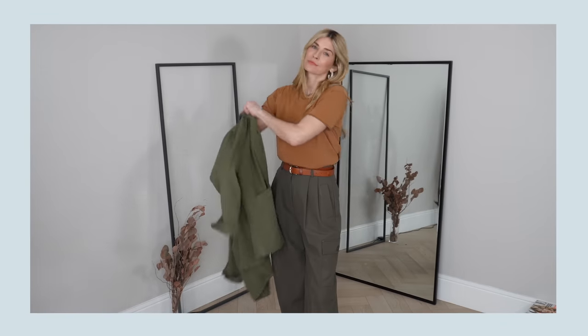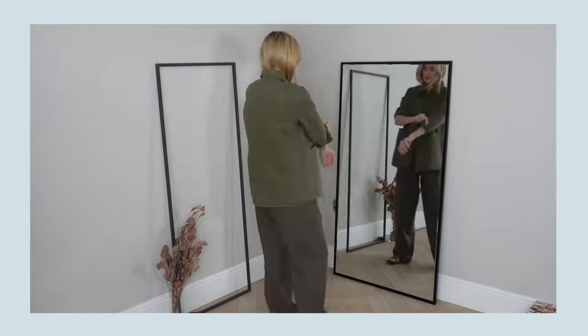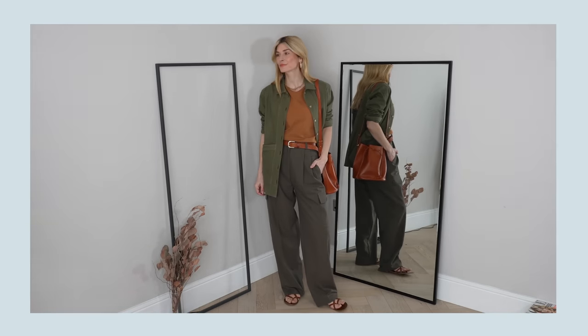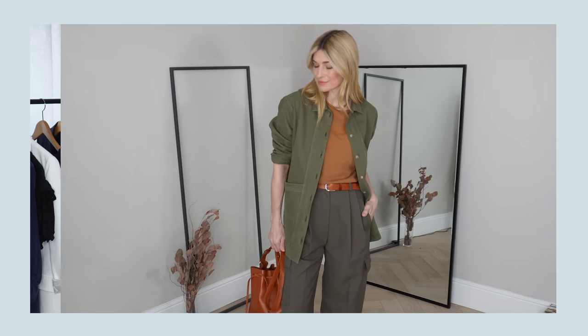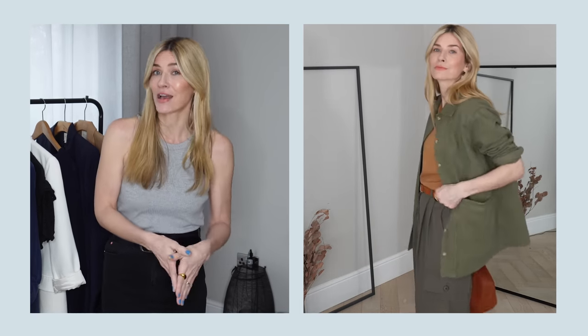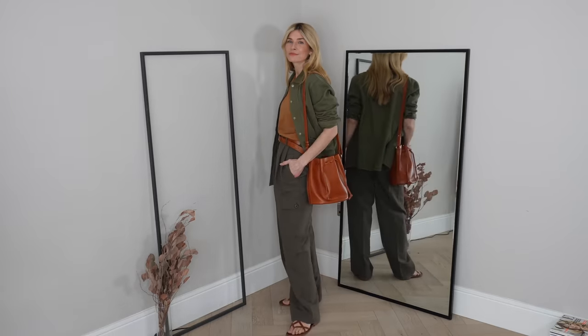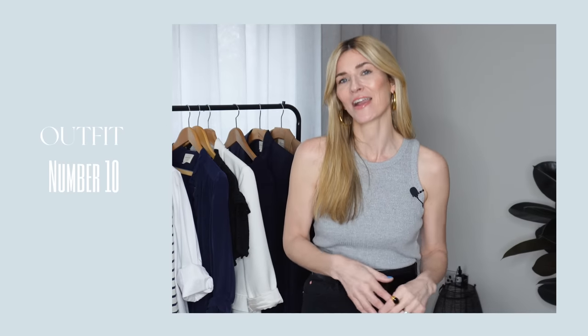Outfit 9.5 is a little extension of the tan and camel look, just showing how nicely cargo pants look with a denim jacket. This is quite a tailored denim jacket — not your typical slouchy one — and I think that's exactly what makes it work so well with this pair of trousers. The tailoring on the jacket really matches the nice tailoring on the trousers.